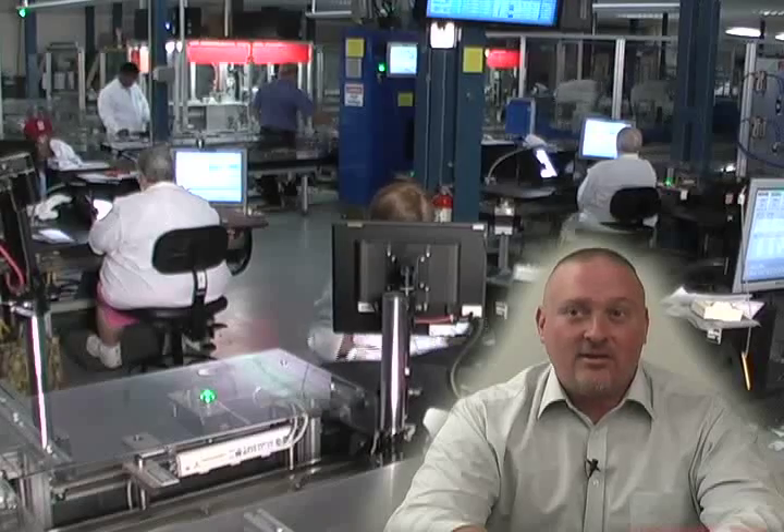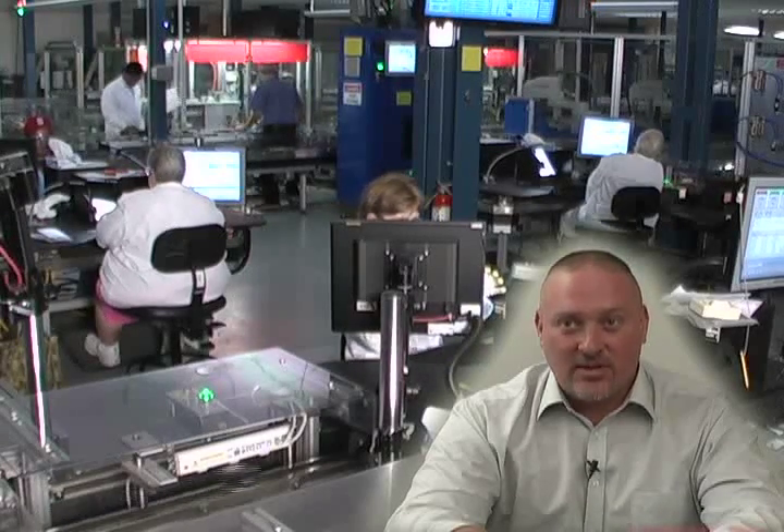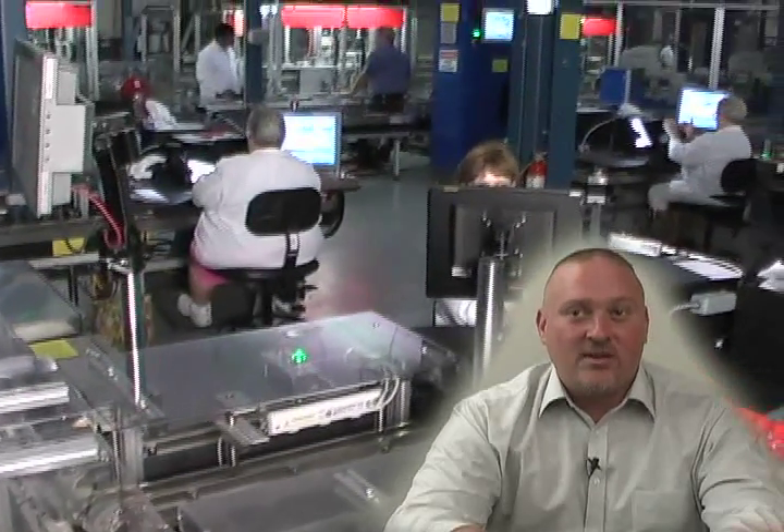I would definitely recommend using MagnaMotion and MagnaMover Lite for any similar applications as we have here at Gentex. The versatility of the system for handling multiple SKUs and multiple product paths has reduced our footprint. It's a flexible system, and it's enabled us to implement our automated system successfully.